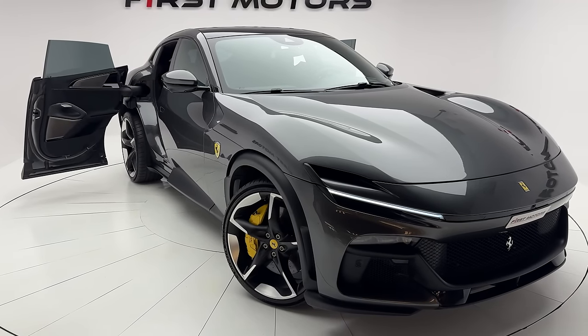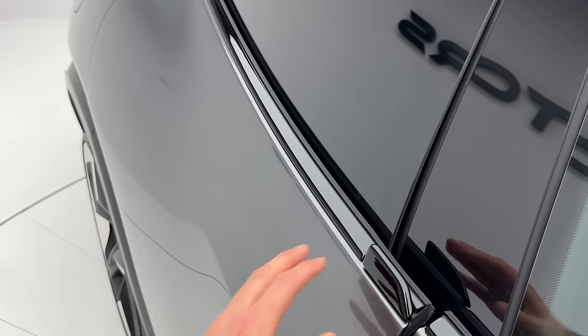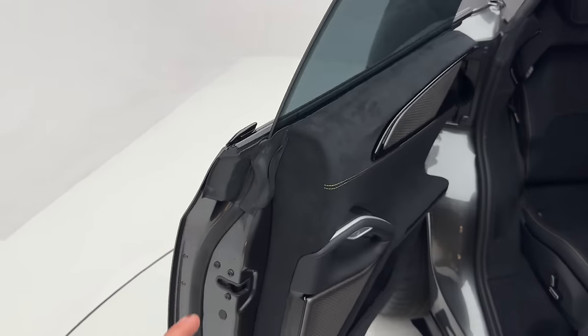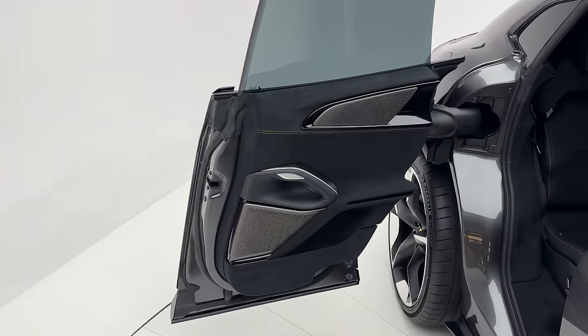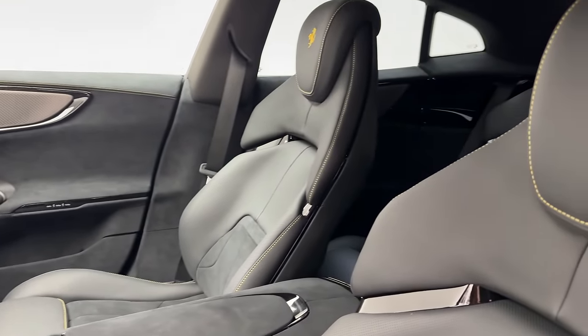The all-new 2024 model Ferrari Purosang — all you have to do is pull the door towards you and then you have the door opening fully automatic. Step right inside the Ferrari Purosang.